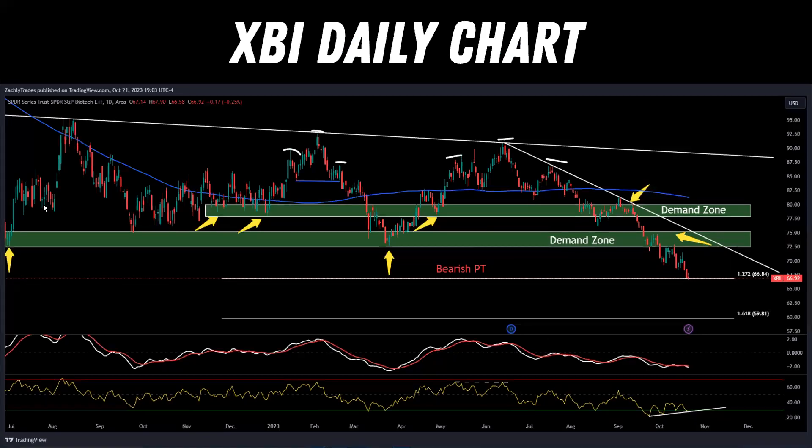We'll spend more time on XBI — your biotech sector ETF — and we're getting some really clean, textbook developments. There have been multiple times where we established demand and found support in these areas, and then we ended up flipping those areas from support to resistance. Very textbook: prior support becomes new resistance. We came down to a level, retested as resistance, dropped lower, broke through the demand zone, retested as resistance again, came down again, and hit our bearish price target. Price action has been very clean.